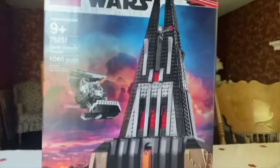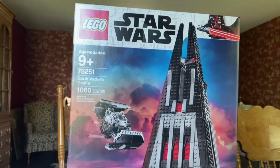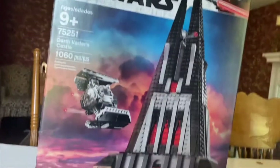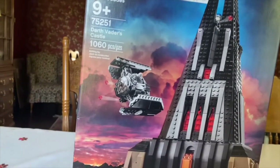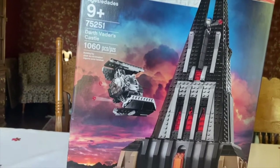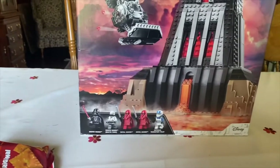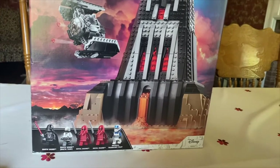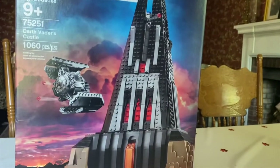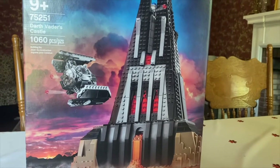Welcome guys, today we're going to be building Darth Vader's Castle, set number 75251, ages 9 plus, has 1060 pieces. It has Darth Vader, Darth Vader Bacta tank, two Royal Guards, and an Imperial Transport Pilot. Hopefully you guys enjoy the video, let's hop into it.